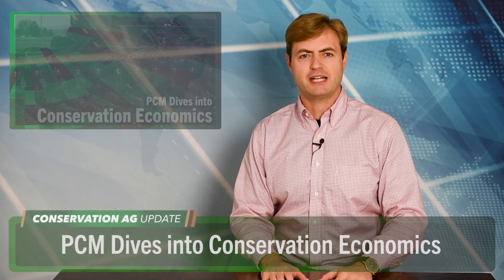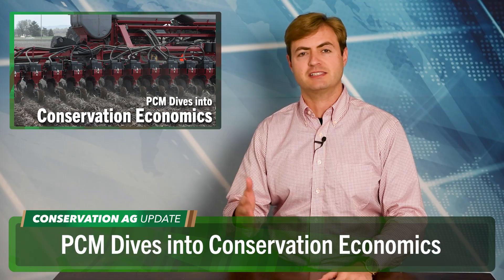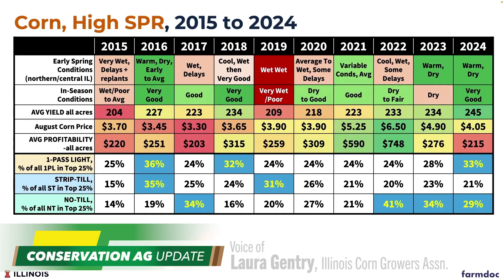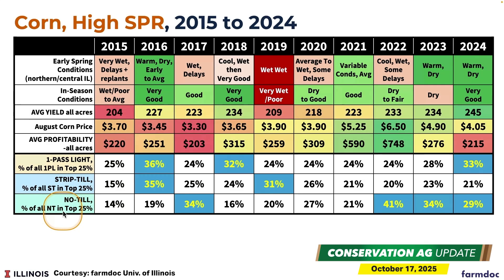We've got some new economic data from the Precision Conservation Management Program in Illinois. They're comparing all the field passes in no-till, strip-till, and multi-pass systems to see which one gives farmers the most bang for their buck. Right now, no-till is actually leading the pack on cornfields with high soil productivity ratings. No-till here in that full data set actually makes up a little less than 20% of all of the high SPR corn acres in that data set.